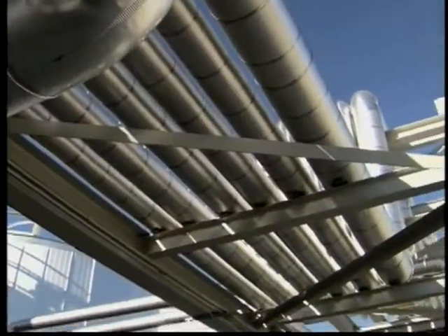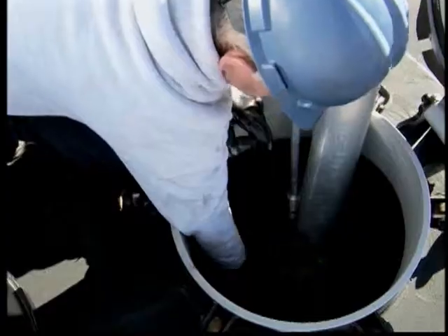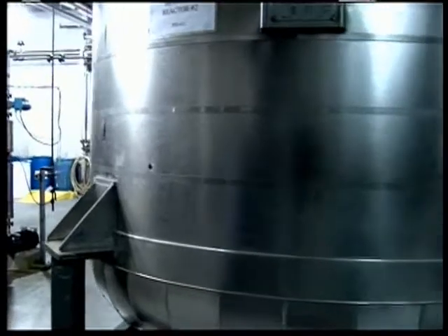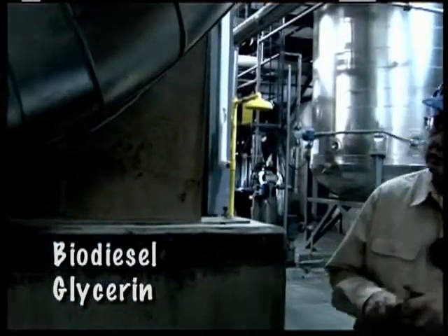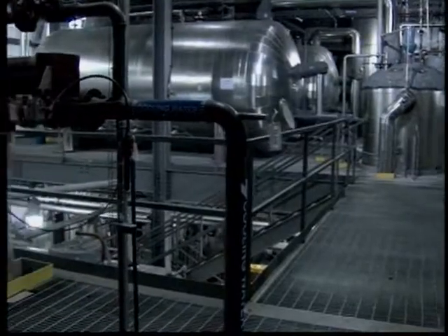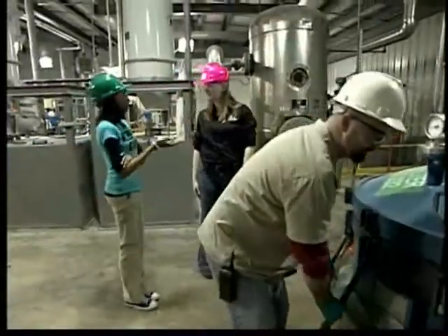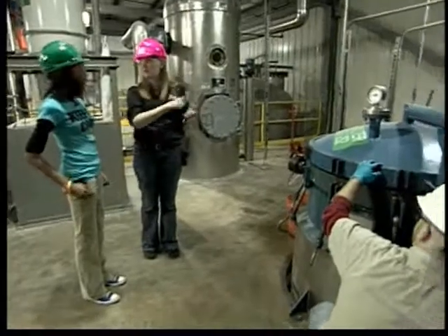So what goes on in all of these tanks and pipes out here? Well, out behind the plant we have a tank farm where we store our soy oil, chemicals, and the finished biodiesel. The chemicals and soy oil get piped right into the plant where the reaction takes place. From this reaction we get two products — biodiesel and our co-product glycerin. These two products separate because glycerin is so much heavier than biodiesel, it sinks to the bottom of a tank. That glycerin gets piped out to a storage tank while the biodiesel goes to the other side of the plant for a filtration step to help purify it.